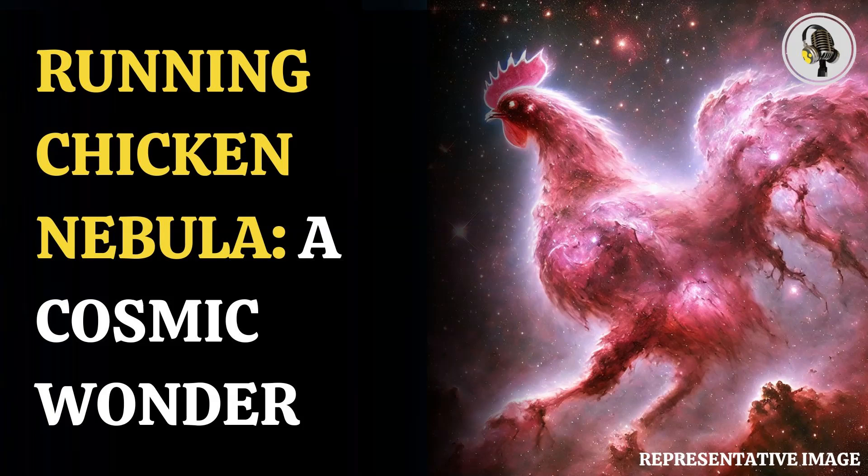Apart from the pinkish hue, the pastel contours seen in the image are made up of plumes of gas and dust. At the center of the nebula is IC2944, which is a bright, vertical, almost pillar-like structure.